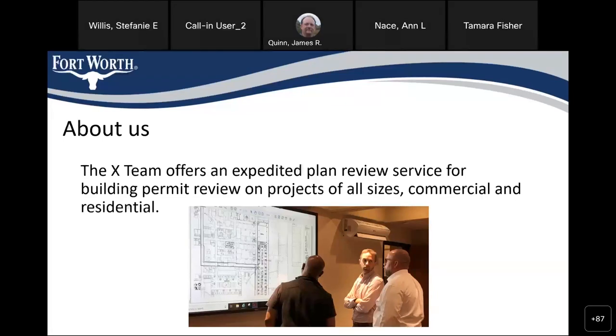We basically do the same thing that standard plan review does, but we take it to a higher level. We're able to provide a little bit more service and do some things that they can't do in standard plan review.